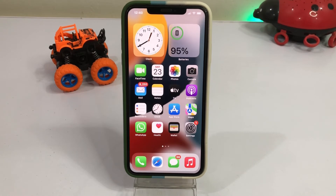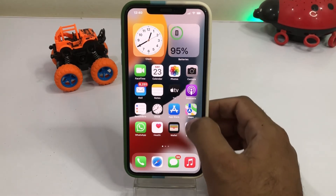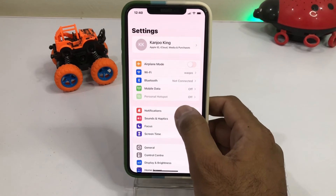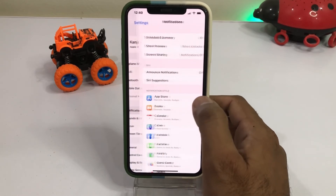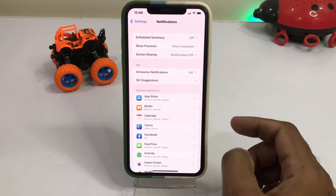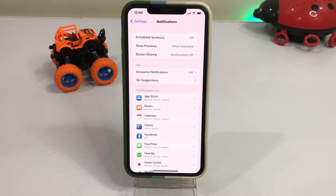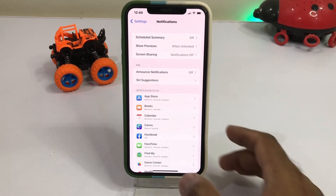If that method is also not working, move to the next one. Check your iPhone notifications — tap on Settings, and you can see the Notification option on screen. Tap on Notifications and make sure you don't have any scheduled summary selected. If you have a scheduled summary selected, just turn it off to easily fix that issue.